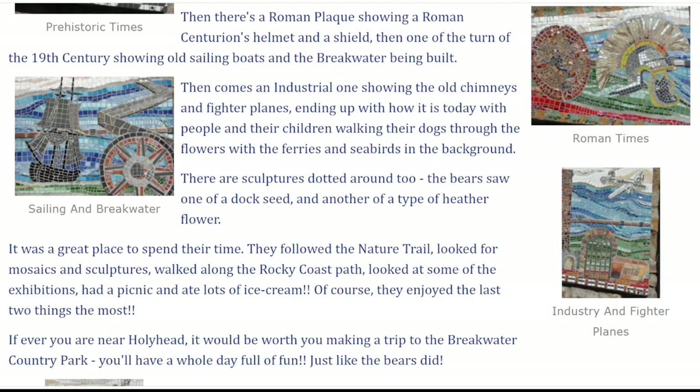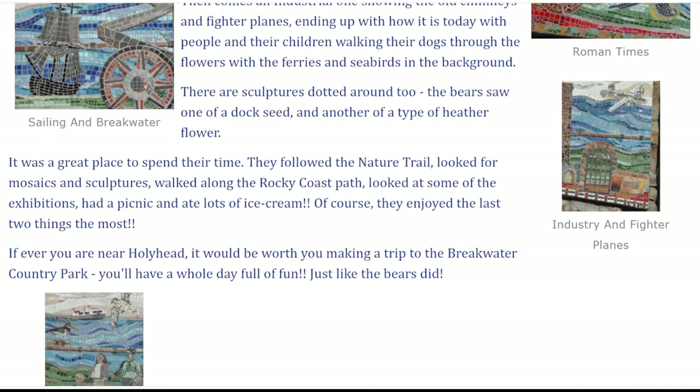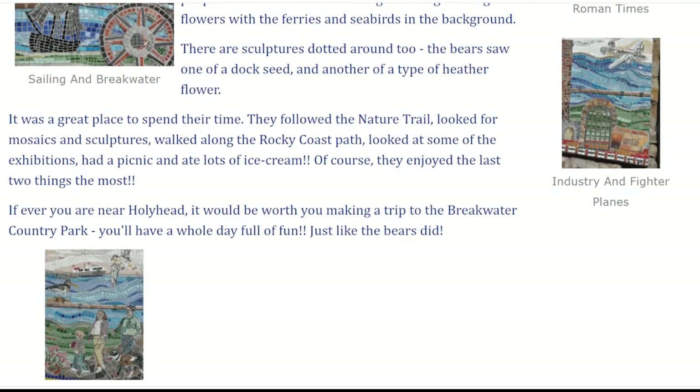There are sculptures dotted around too. The bears saw one of a dock seed and another of a type of heather flower. It was a great place to spend their time. They followed the nature trail, looked for mosaics and sculptures, walked along the rocky coast path, looked at some of the exhibitions, had a picnic and ate lots of ice cream. Of course, they enjoyed the last two things the most.